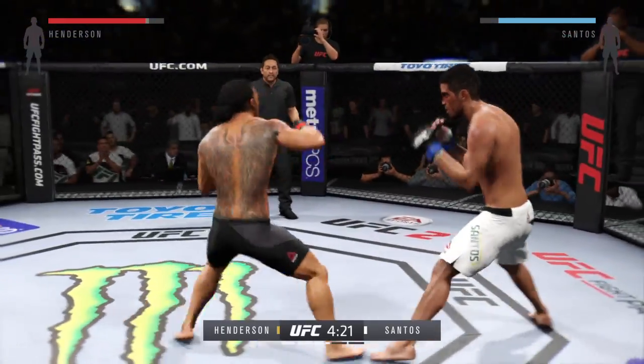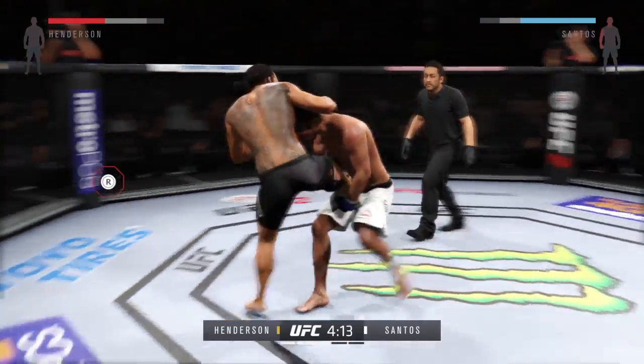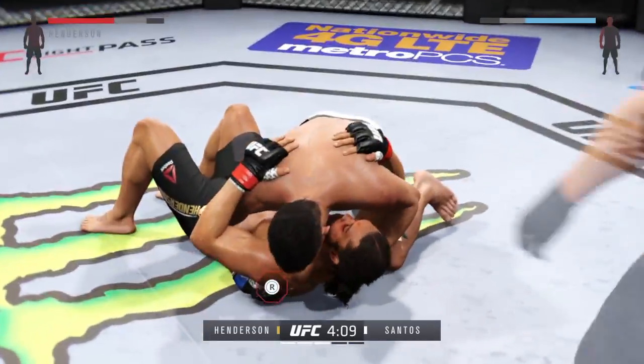He goes down. He's back up — one, two, three. And he finishes the single leg.